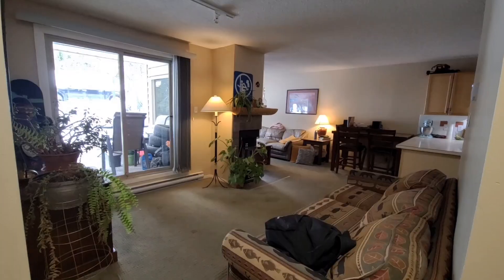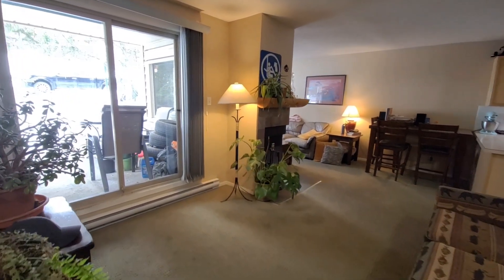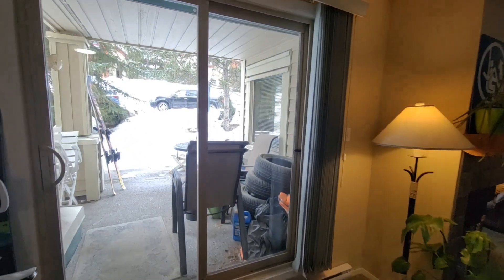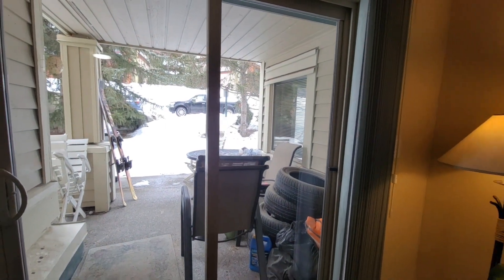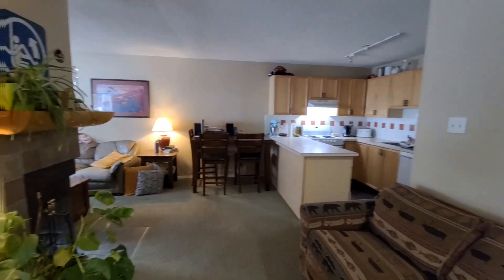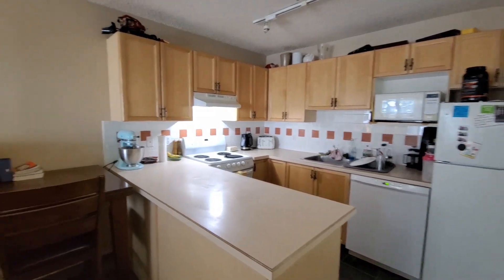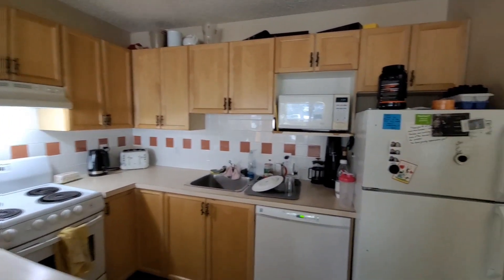We're just entering unit number 210. We've got the kitchen and living room area here. A nice walk-out patio leads right over to Central Access, really close to the People Mover, close to the General Store. Panning around quickly, we've got a nice kitchen area and there is a nice pantry as well.